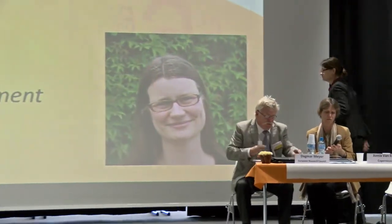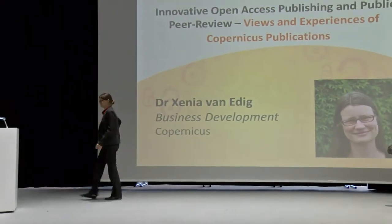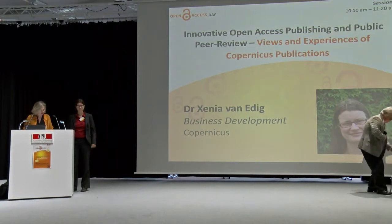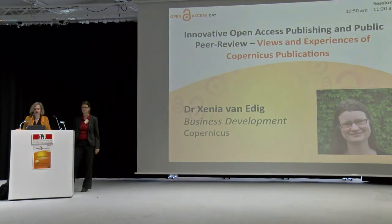Our next speaker, Dr. Xkenia von Erich, is the first person today who will talk about open access editing, so the side of the publisher. She will present us Copernicus Publication, which has been one of the very first commercial initiatives of publishing in gold open access.